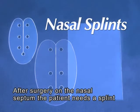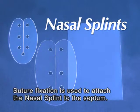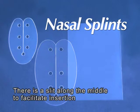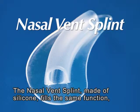After surgery on the nasal septum, the patient needs a splint to support the septum during the healing process. Suture fixation is used to attach the nasal splint to the septum. There is a slit along the middle to facilitate insertion and removal of the splint.